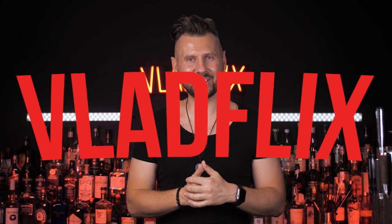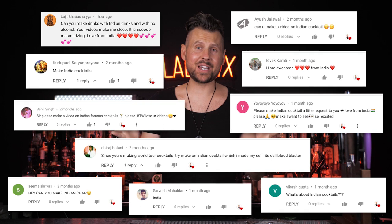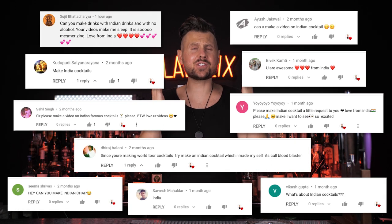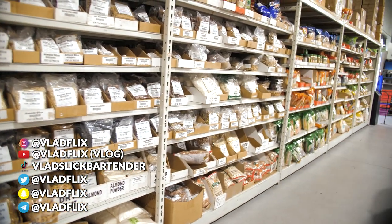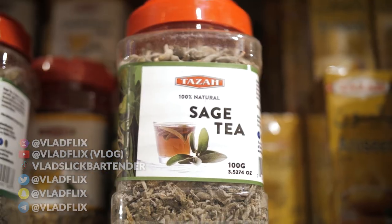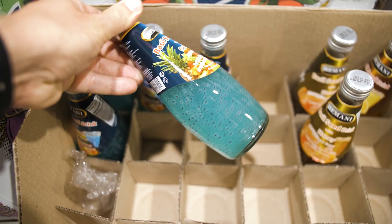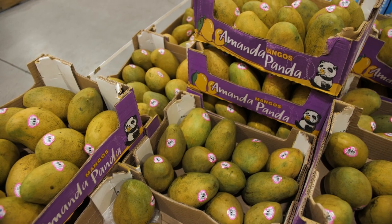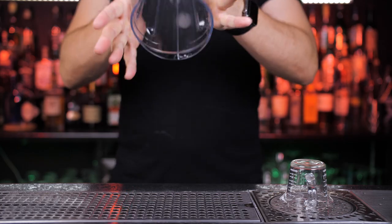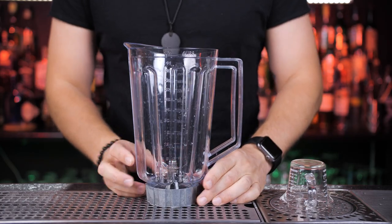Welcome back to another episode of VladLex. Today, after many requests, I decided to take a trip to discover some of the flavors of India. Since we still can't travel internationally, I decided to open my car and drive about one mile from my house to the local Indian market. I was able to find a lot of inspiration from the many spices and fruits they had throughout that store. I was super excited to get home and make these cocktails for you.